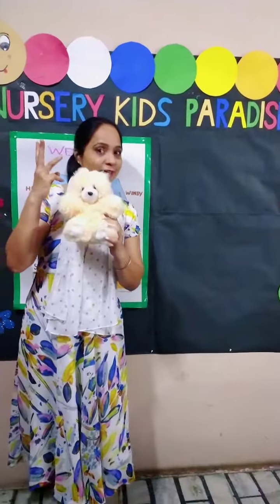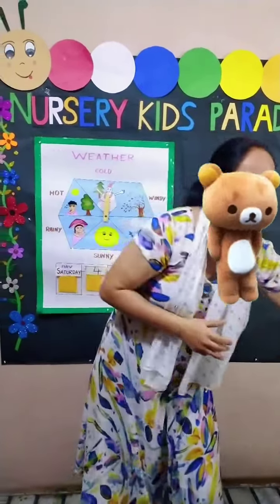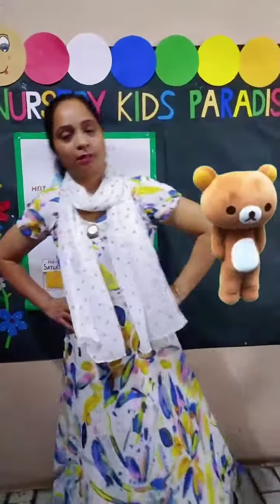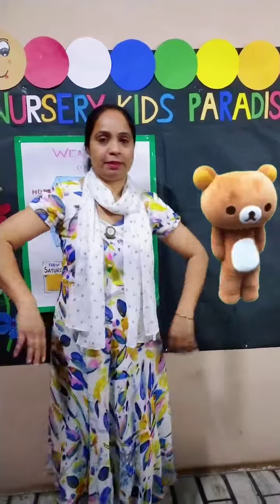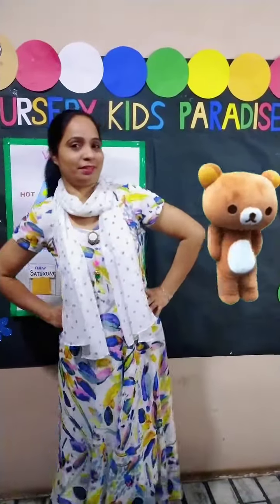The third rhyme is 'Teddy Bear.' Teddy bear, teddy bear, turn around. Teddy bear, teddy bear, touch the ground. Teddy bear, teddy bear, polish your shoes. Teddy bear, teddy bear, after school. Bye-bye.